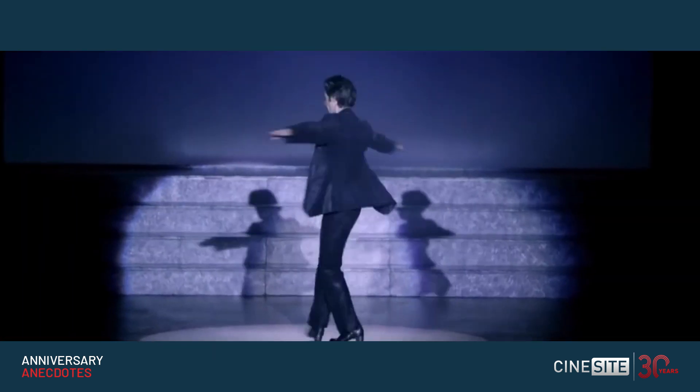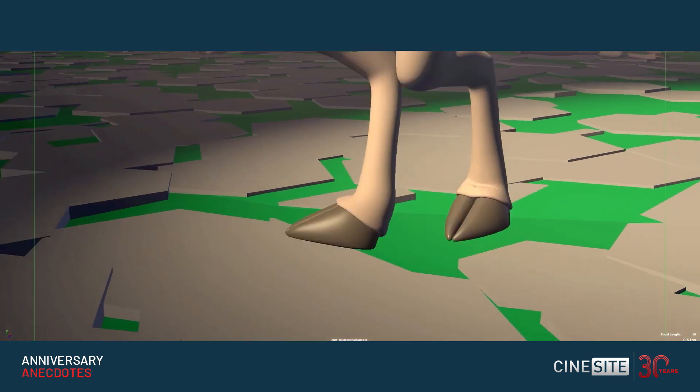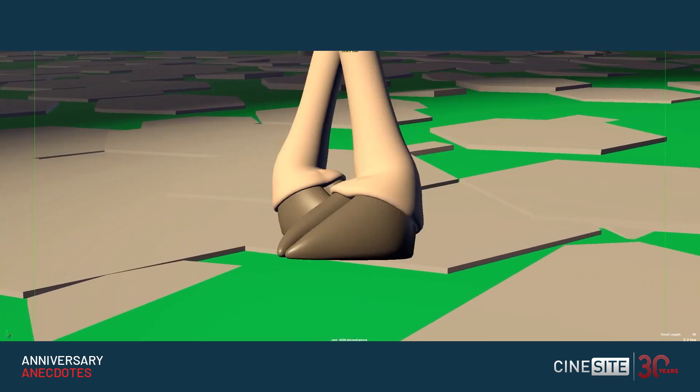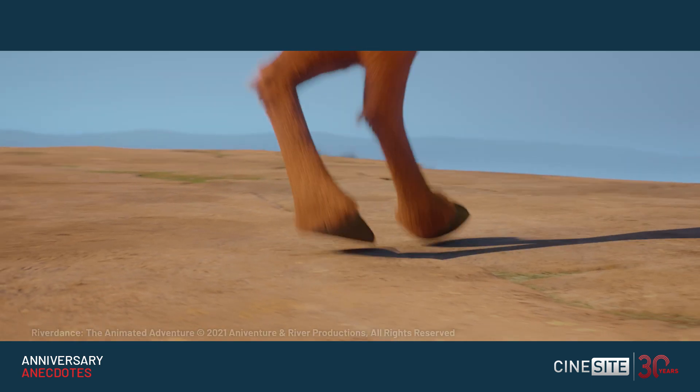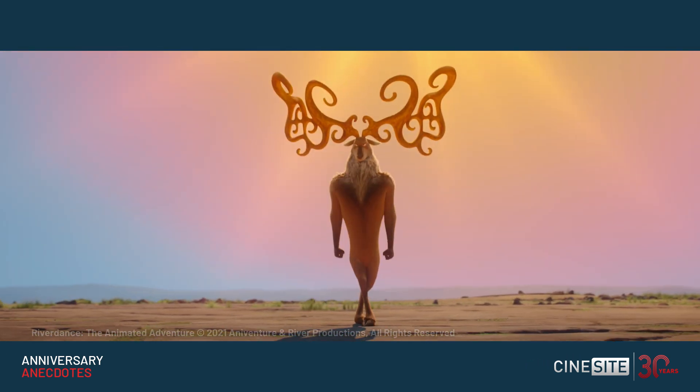One of the tricks that we discovered — I think Eamon discovered it — was on the hoof of the deer. Because of the nature of the dancing and the fact that the toes and the heels are used in Irish dancing a lot, you can't bend a hoof. So someone came up with the idea of putting in an extra joint, basically, so that this part here would bend forward. When the trunk of the hoof goes down, you could bend it like a human toe so he'd go on the ball. There were lots of little things like that we discovered that nobody would really notice, but it really brought a believability to these creatures.